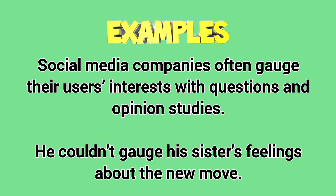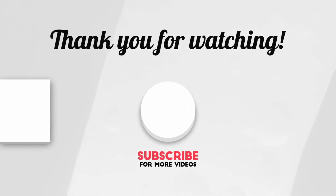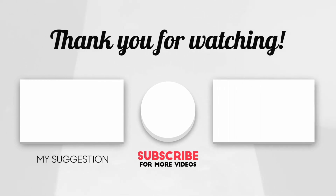He couldn't gauge his sister's feelings about the new move. Thanks for watching. If you liked this video, make sure to subscribe for more.